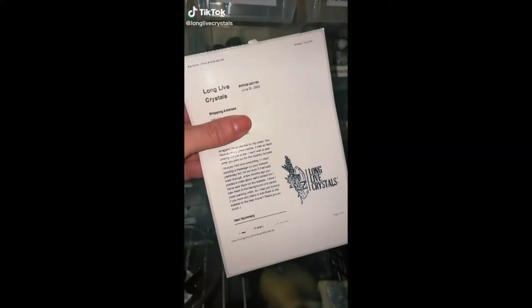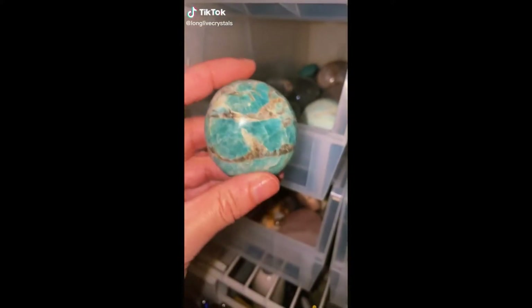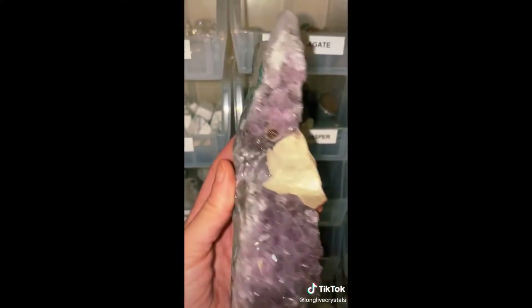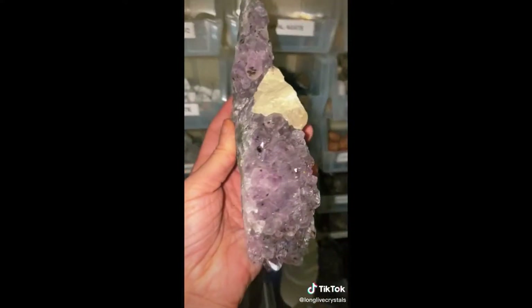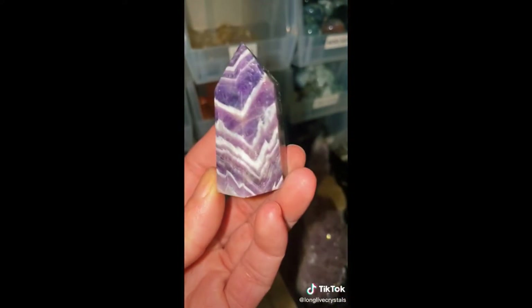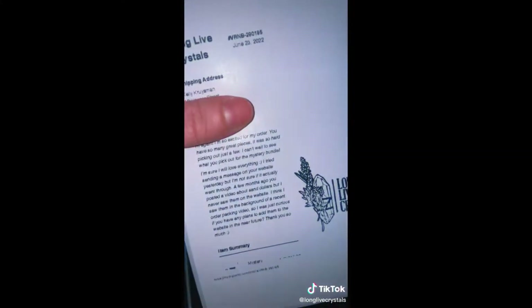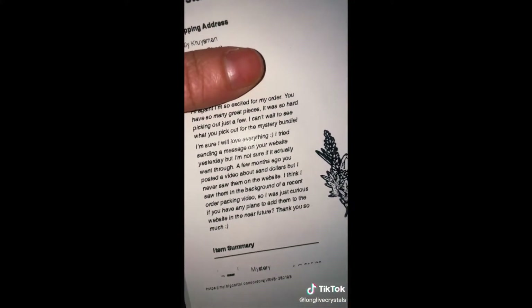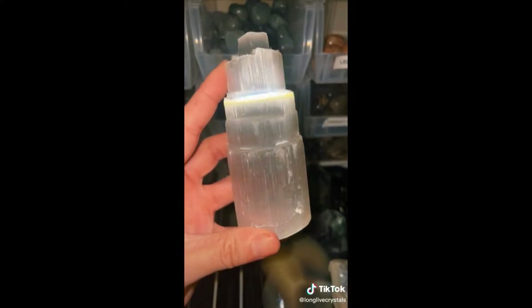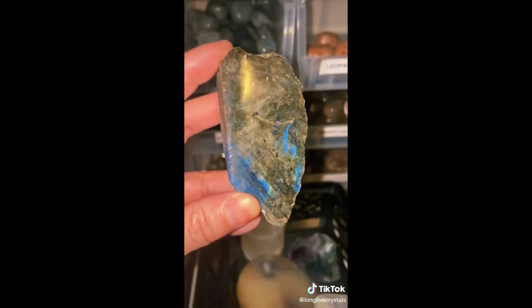Hey TikTok, let's pack an order for Kelly. First in her order she got an Amazonite Palm Stone, an amazing Amethyst Cluster with Calcite from Brazil — absolutely beautiful — and a Dream or Chevron Amethyst Tower. Now we're getting into her $45 mystery bundle, so Kelly, go ahead and scroll if you want a surprise. Here's what we have: first I included this gorgeous Selenite Skyscraper. She loves Labradorite so I threw in a little slab.